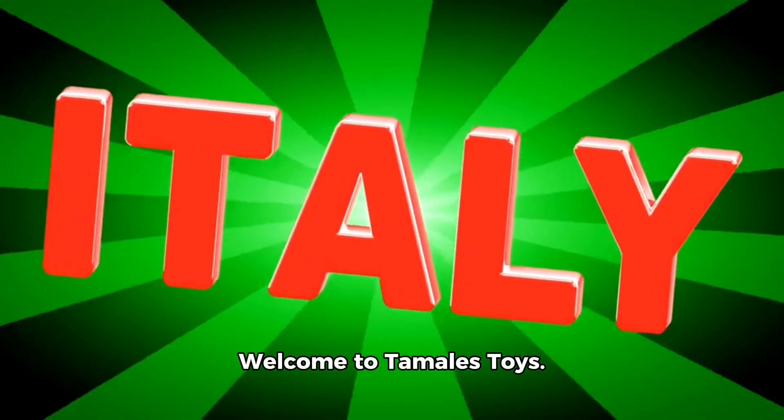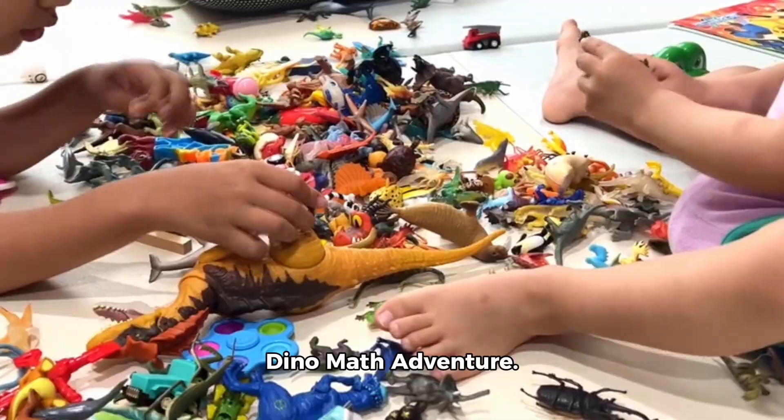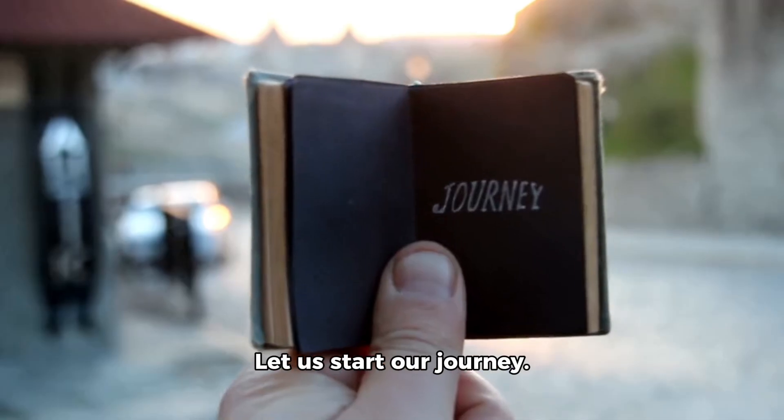Hello friends. Welcome to Tamales Toys. Today we are going on a Dino Math Adventure. Are you ready to learn numbers with dinosaurs? Great. Let us start our journey.